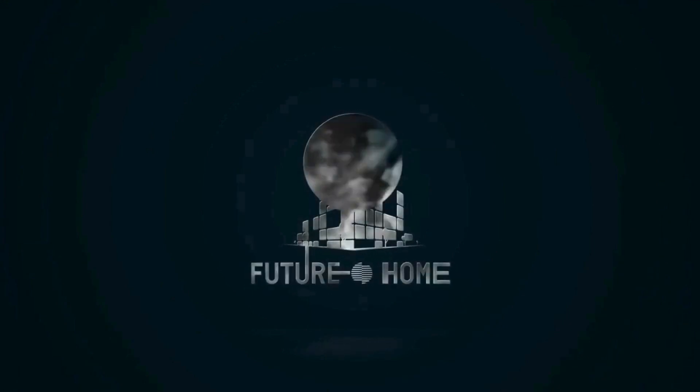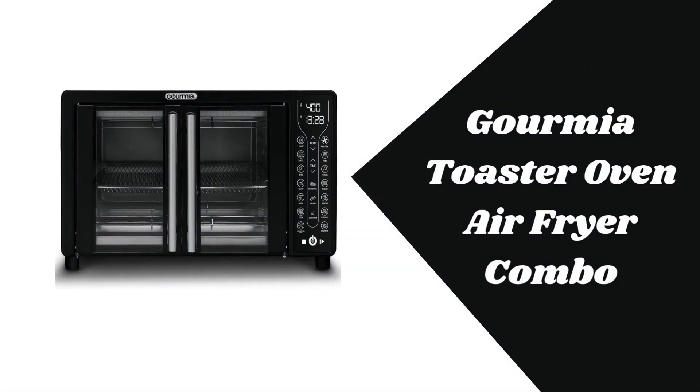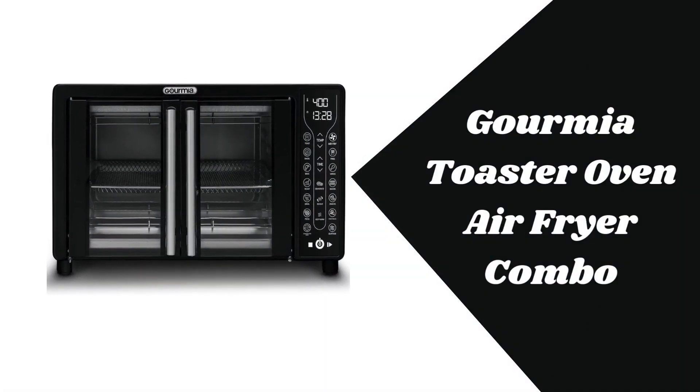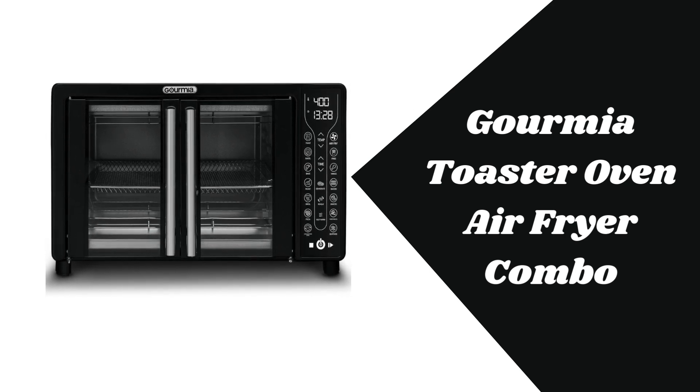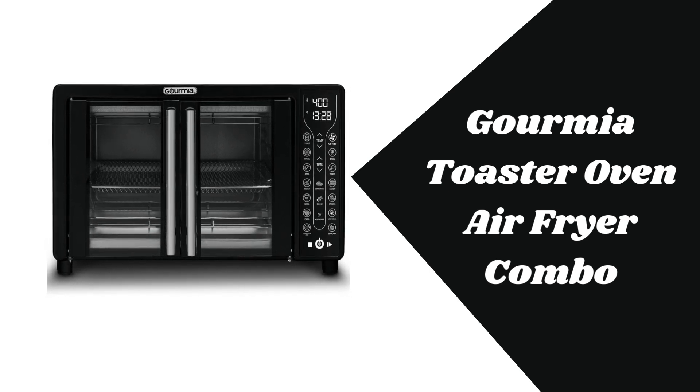Hey everyone, welcome back to the channel. Today we're diving into an all-in-one kitchen powerhouse — the Gourmia Toaster Oven Air Fryer Combo. This versatile appliance does it all, from air frying to baking and much more. If you're looking for a multifunctional oven that can handle your cooking needs, stay tuned as we explore its top features, pros and cons. Let's get started.